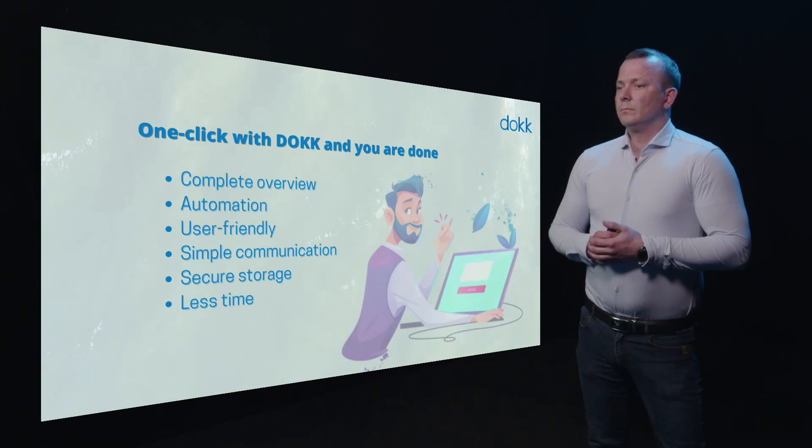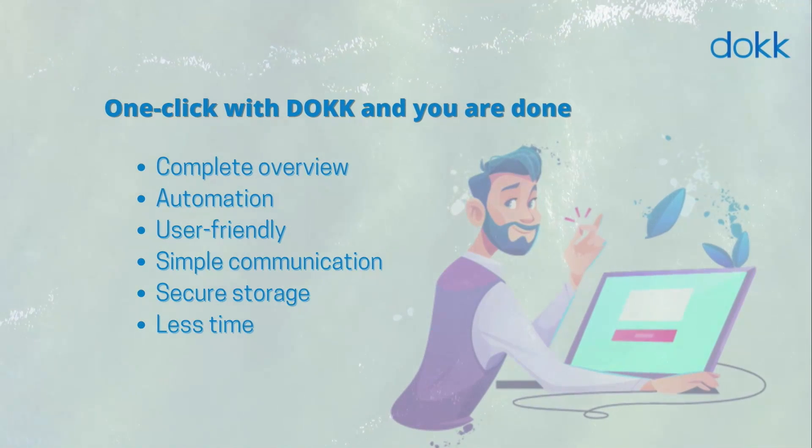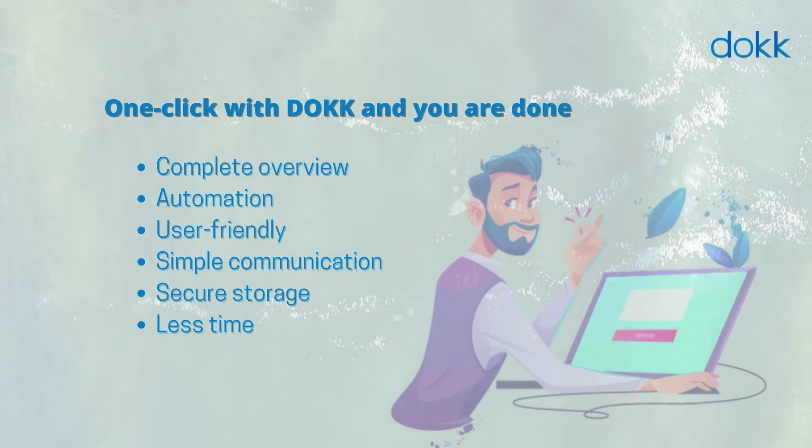With Dock, you can do this all with one click. Dock is a complete overview. There's automation, user-friendly, secure storage and a lot less time.